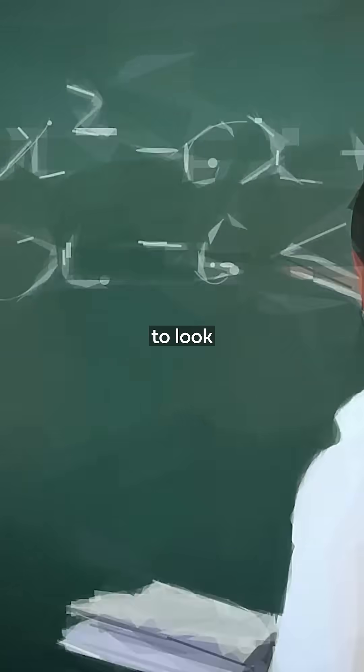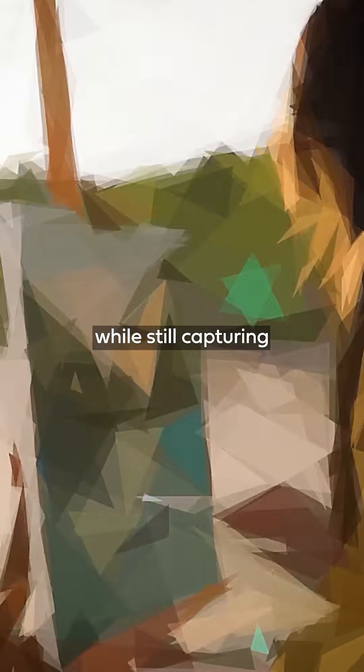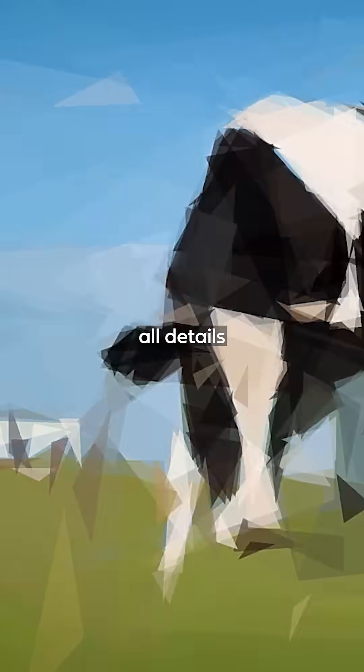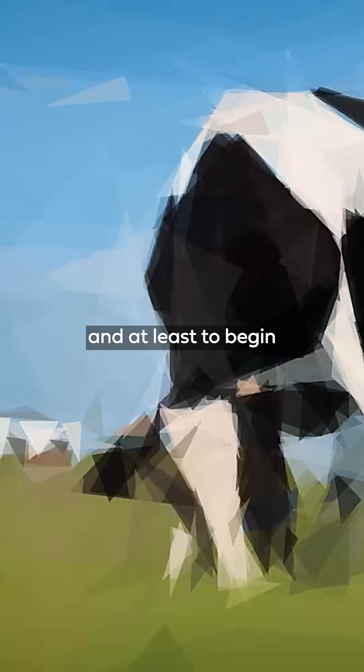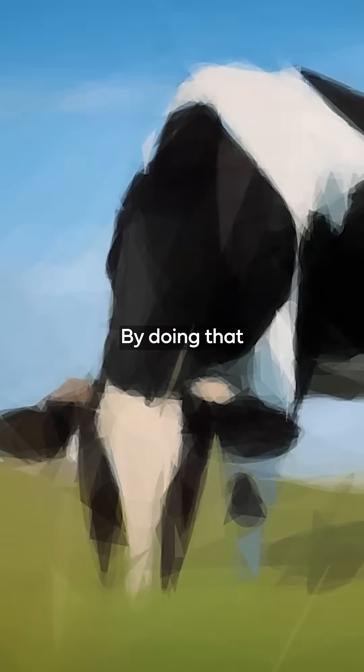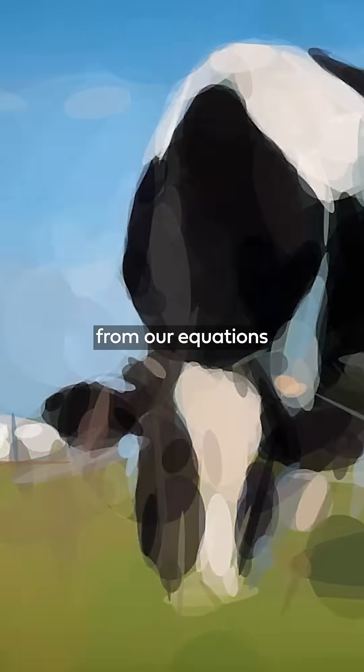As a physicist, you're trained to look for approximations, asking what information can we ignore about something that allows us to model it while still capturing the big picture. So a physicist will strip away all details, and at least to begin with, describe a cow as a sphere. By doing that, we can learn so much from our equations.